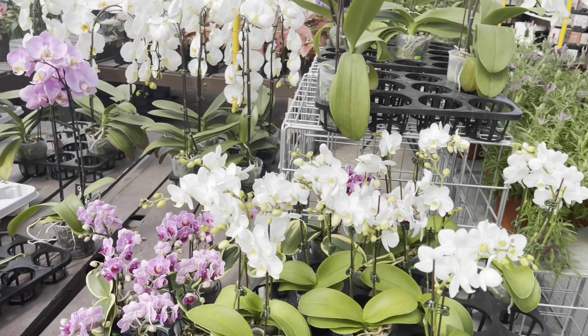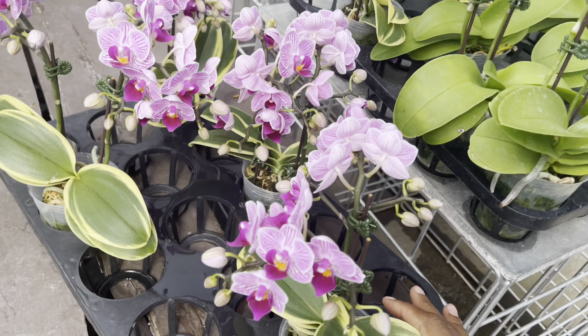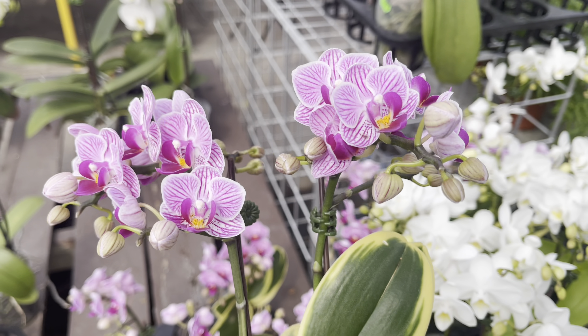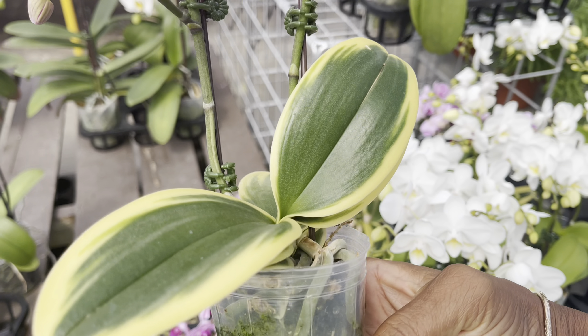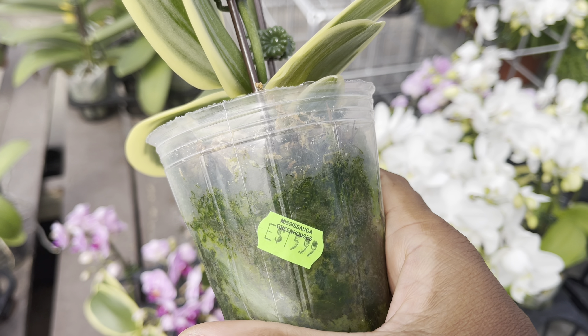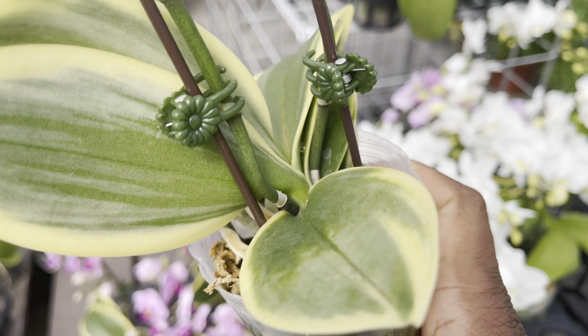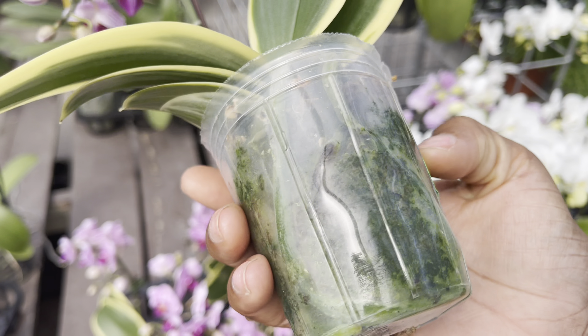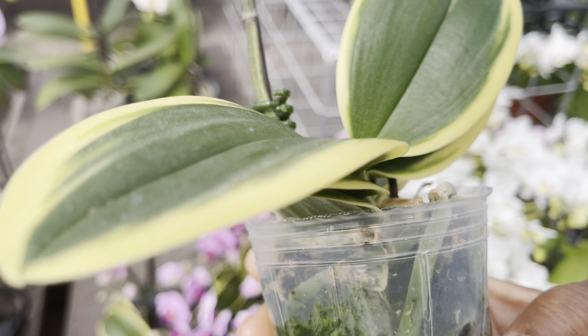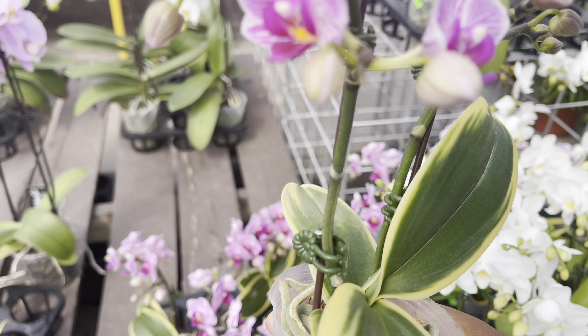First let's start with the orchids. They've got those variegated orchids — this is the Sogo Vivian. It's nice to see that they still have a few more in stock and they're $16 each. Beautiful roots, freshly watered, and they are potted up in sphagnum moss.